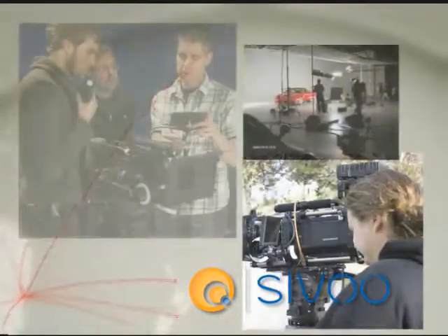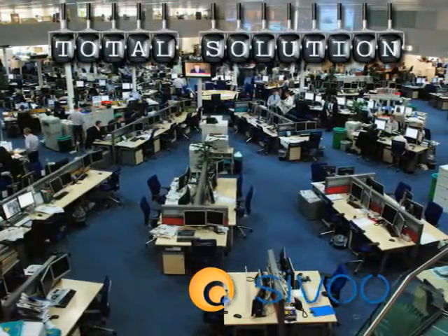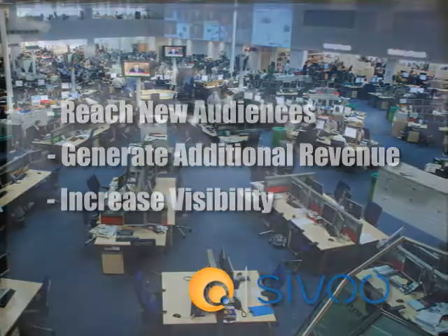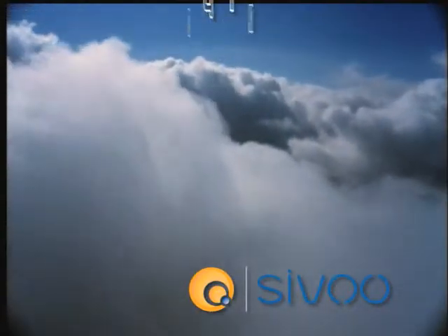CEDR is designed to give video producers, independent distributors, or large-scale aggregators a total solution to reach new audiences, generate additional revenue, and increase overall visibility.